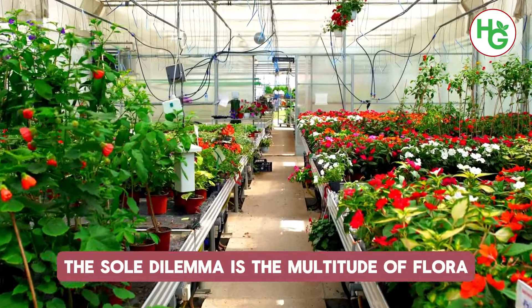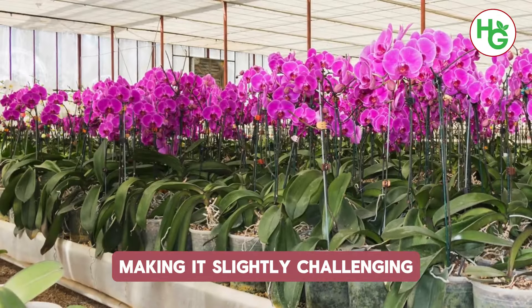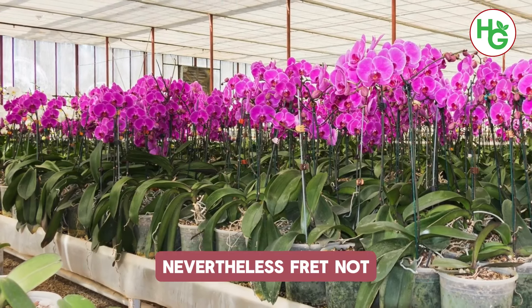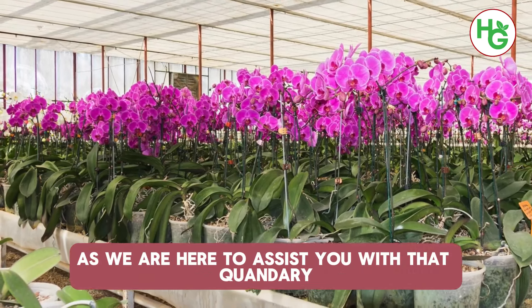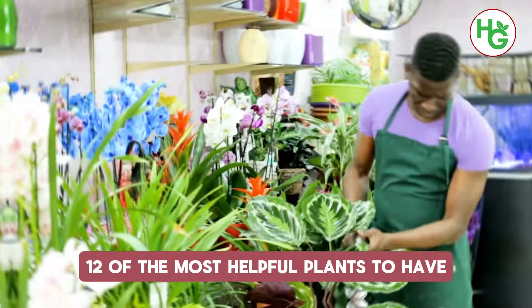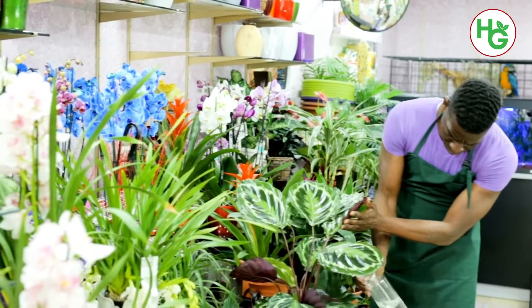The sole dilemma is the multitude of plants with distinct requirements and advantages, making it slightly challenging to select the suitable one for your residence. Nevertheless, we are here to assist you. In today's video, we shall divulge 12 of the most healthful plants to have in your residence for a wholesome lifestyle.